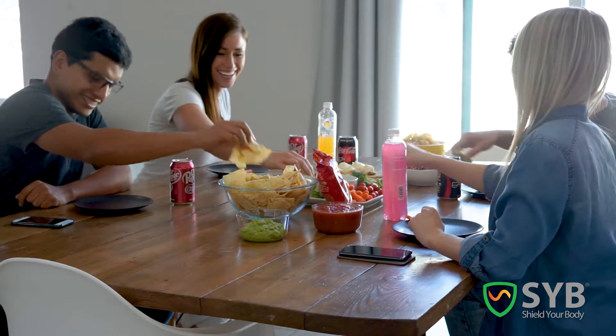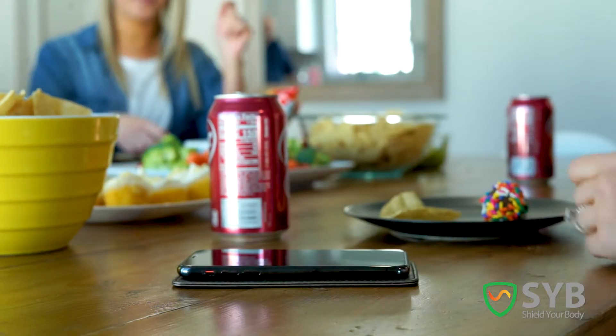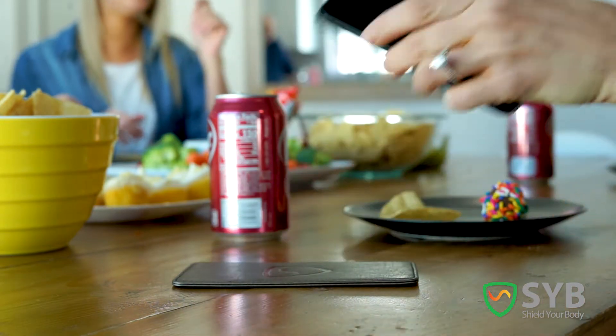There's absolutely no risk to try my 5G Phone Shield. If you don't like it, you can return it for any reason within 30 days for a full refund. But even better, your new 5G Phone Shield is covered by a lifetime warranty. So if anything ever goes wrong, you can rest easy knowing that we'll take care.